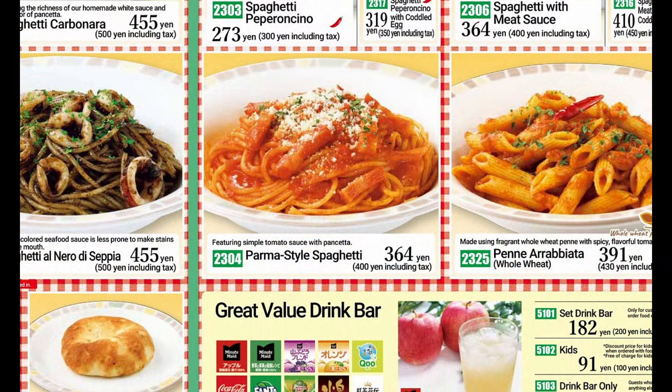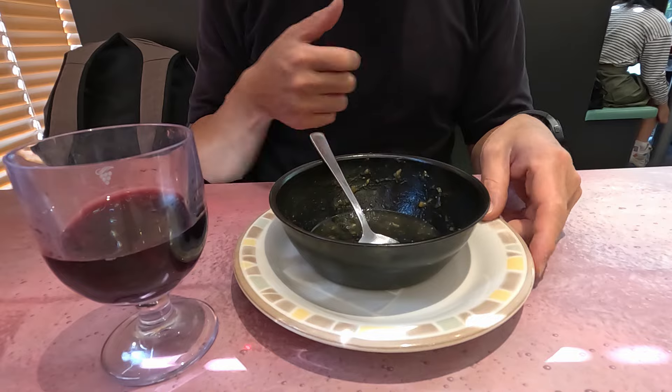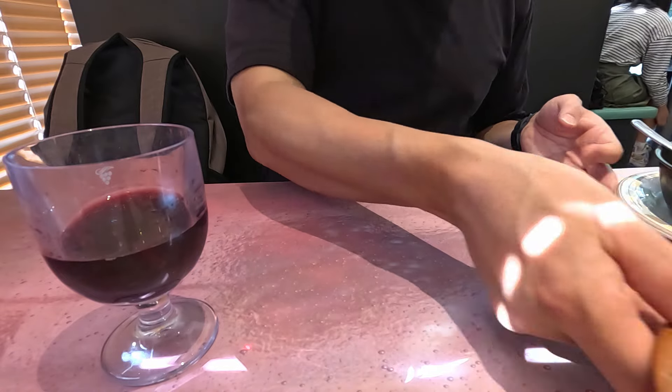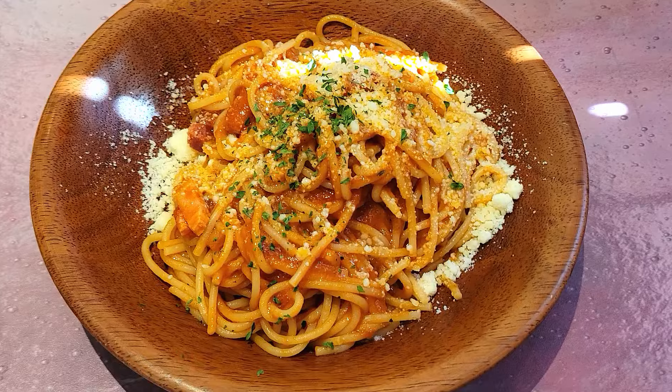While finishing up the soup, I ordered a spaghetti and tomato sauce with pancetta. Unlike my initial sarcastic expectations, I genuinely had high hopes for the pasta at this point, and this time it even looked better than expected.